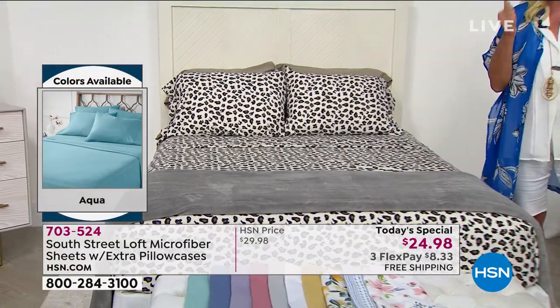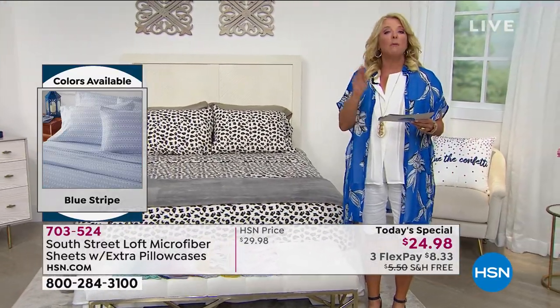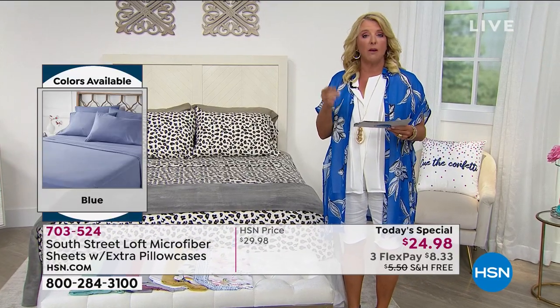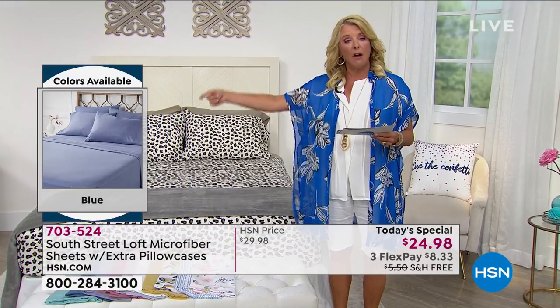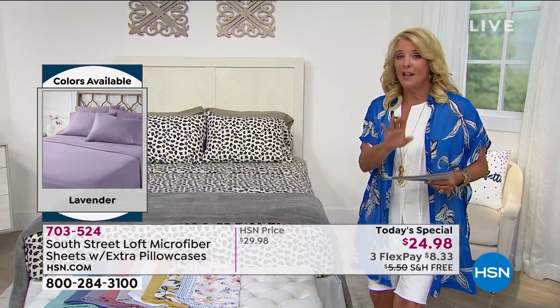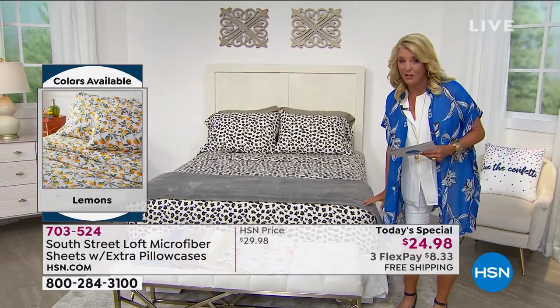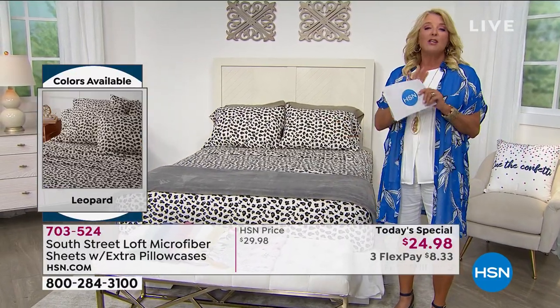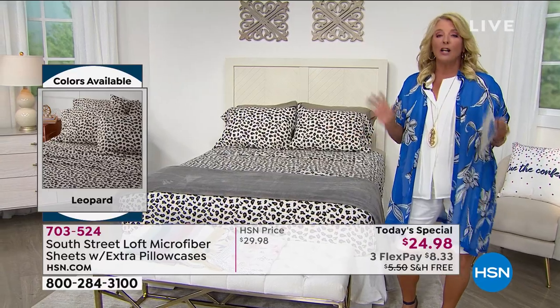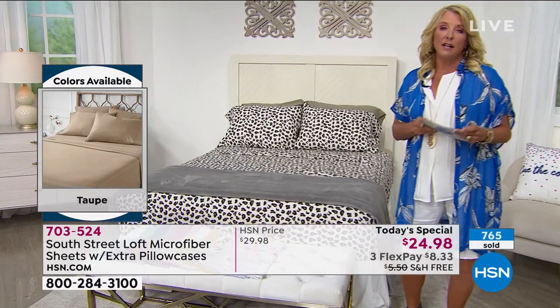When you get the Twin or Twin XL, you'll get an extra one, going from one to two pillowcases. But once you're past the Twin XL — Full, Queen, King, California King — you get four pillowcases. Stay with me because I have a phenomenal comforter set that matches this, and it's a year-round weight. I also have a great blanket that matches back to it. We're going to completely transform your entire bedroom on a budget with these great values here at HSN.